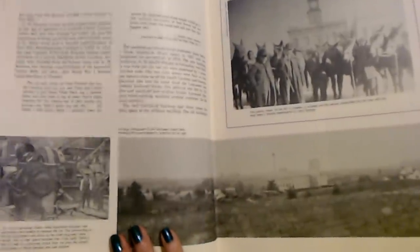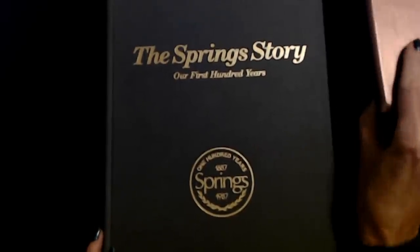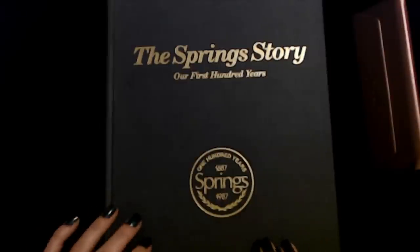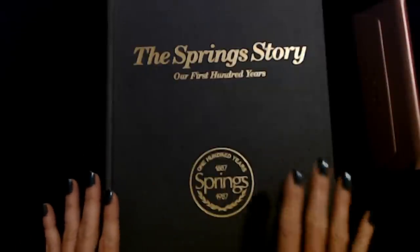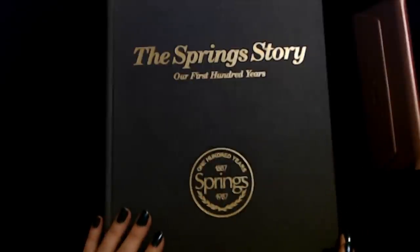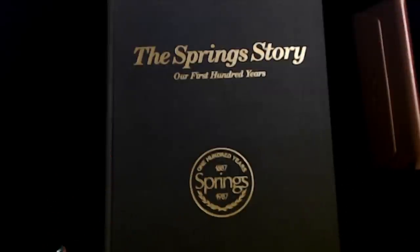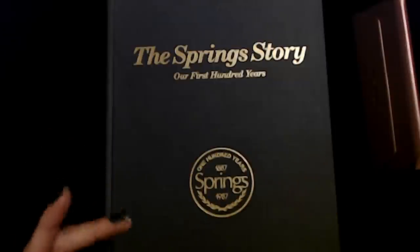And we are going to stop at that point. I had the book propped up on my glasses case to keep the glare from being a problem. Thank you so much for watching and for listening. I really hope you enjoyed getting to hear a little bit about the Springs industry story. That's a lot of information and we're just in the early 1900s at this point — it goes all the way up to 1987. Thank you so much for being here. I really hope that you have a wonderful day and I will see you again really soon. Bye bye.